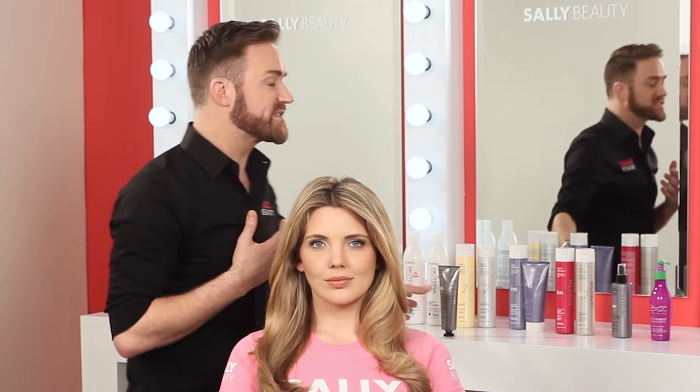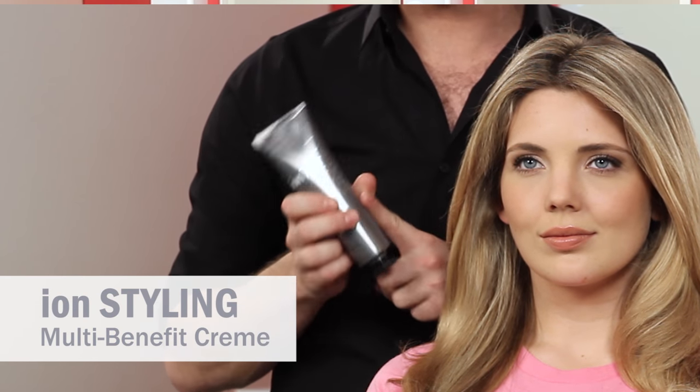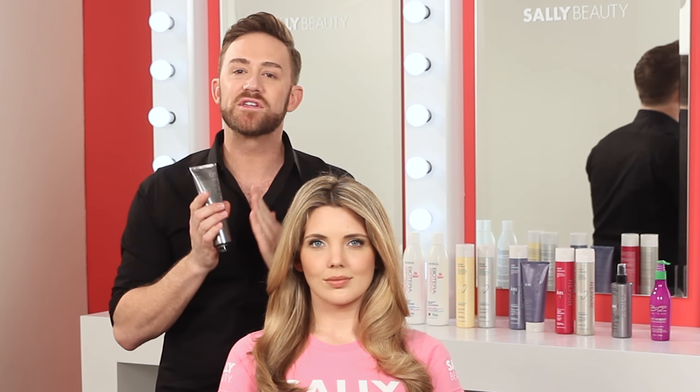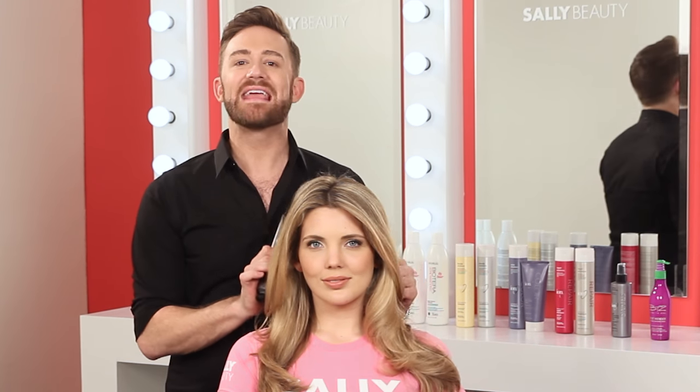When it comes to repair and styling products, I love to look for a product that offers multiple benefits. That's why I'm obsessed with the Ion Styling Multi-Benefit Styling Cream. It protects the hair from wet to dry, making it a perfect blow-dry tool. It also helps to smooth the hair and control frizz, softens and hydrates, which improves overall manageability and gives that youthful glow back to the hair.